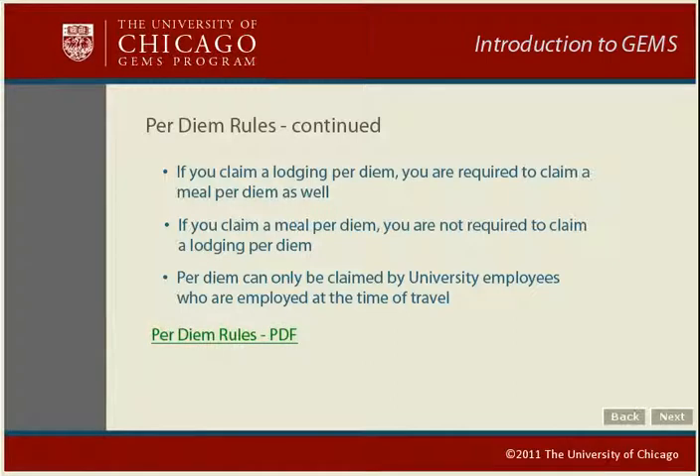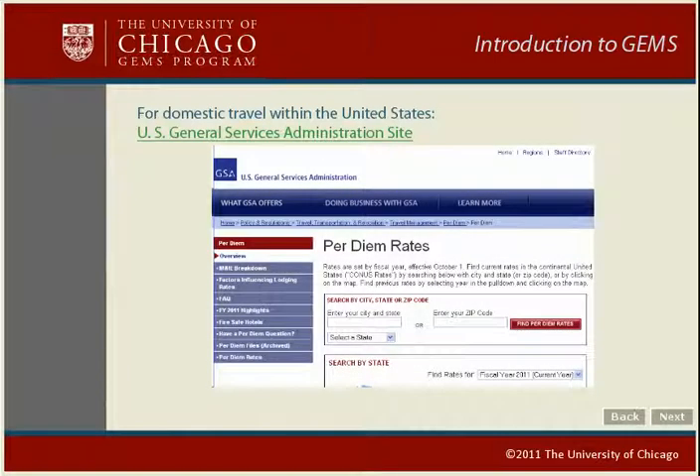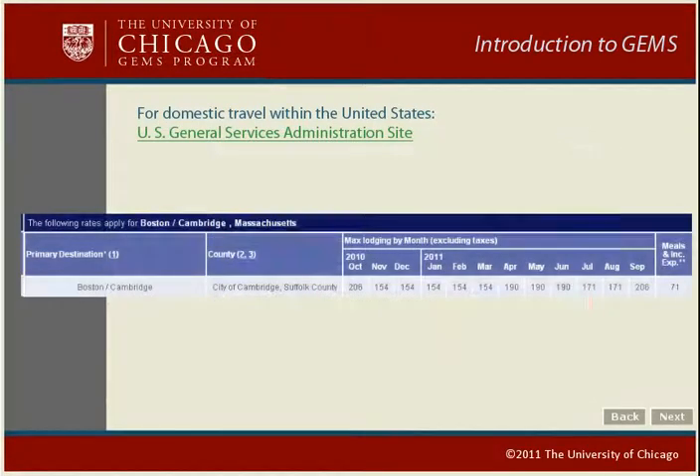Click the per diem rules link shown here to access a printable copy of these rules. To claim a meal per diem, you must first look up the per diem rate for the destination location and the time of year of your visit. You can find the per diem rates at the U.S. General Services Administration website. Type in the city and state or zip code of the location. The per diem schedule for the city you selected will show daily lodging per diems by month and a single daily meal per diem. If you are claiming a meal per diem only, simply use the meals and incidental expenses rate.